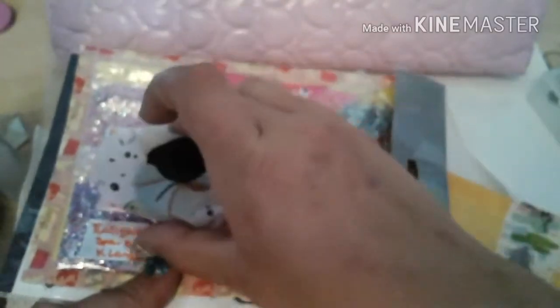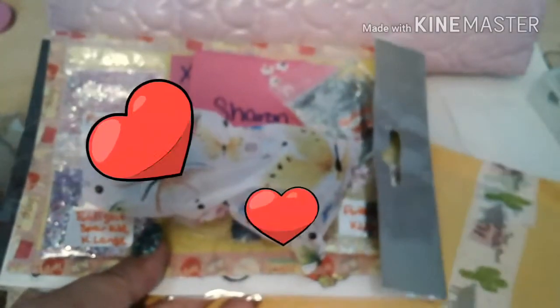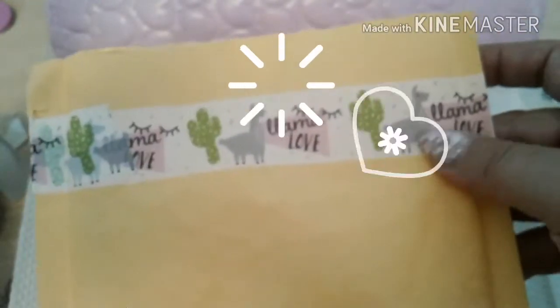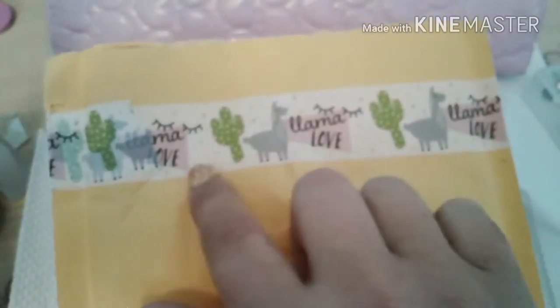She sent her acrylics in this cute little baggie — thank you so much for that. I love this washi tape on the envelope, that's really cute. It actually says 'llama love' — how cute is that? That's so adorable. I love that — you've got to tell me where you got this tape!